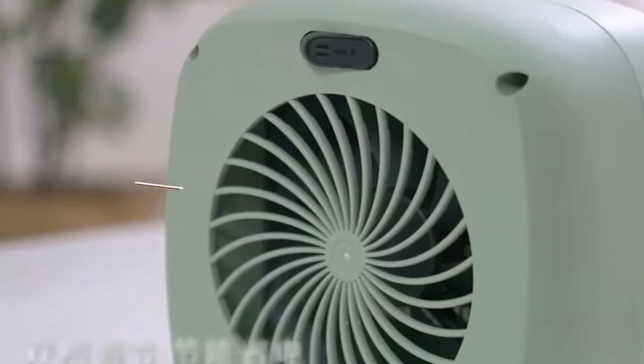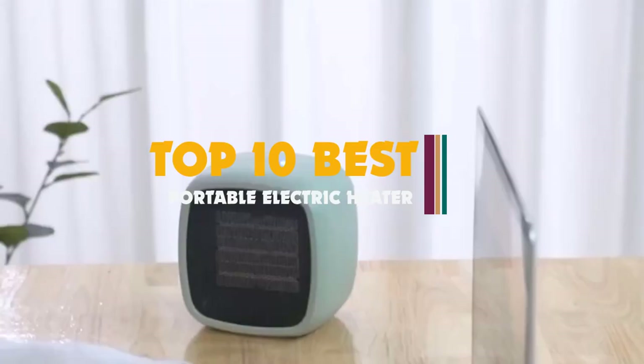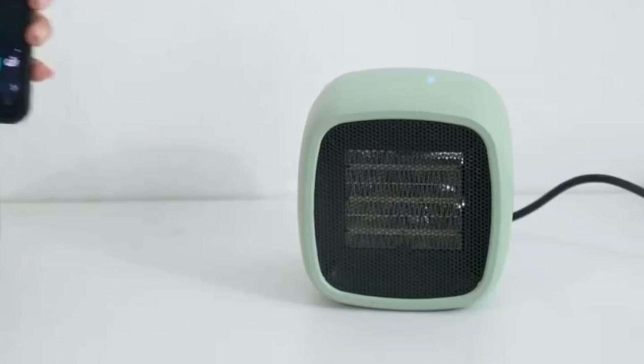Hi guys, the best space heaters can really help you lower your energy bill. While these appliances require energy in their own right, it equates to a fraction of the cost versus heating your whole house. So if you only need to heat a small space, a space heater is definitely the way to go.